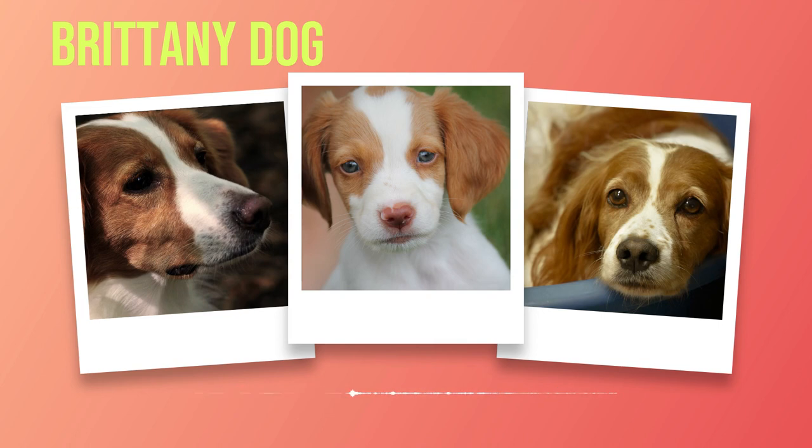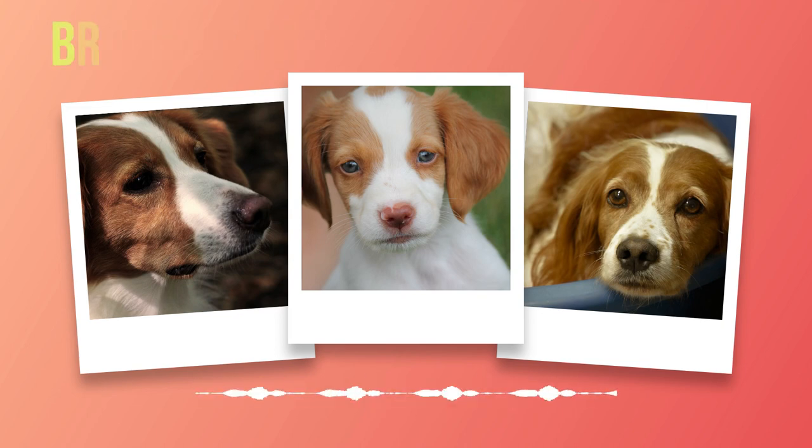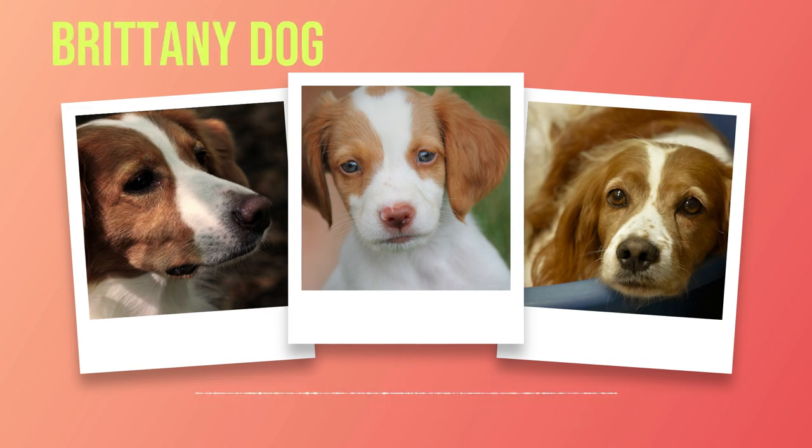Socialization is equally important for the development of a well-rounded Brittany. Early exposure to different people, animals, sounds, and environments helps them become confident in various situations. By introducing your Brittany puppy to new experiences gradually and positively reinforcing their behavior, you can help them grow into socially adept adults. Brittany's are known for their affectionate nature — they form strong bonds with their families and welcome children into their lives, though interactions should always be supervised to ensure everyone's safety.